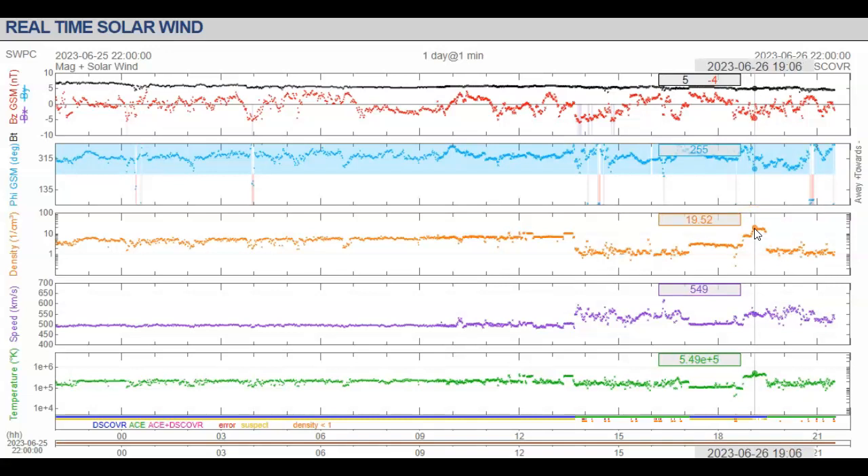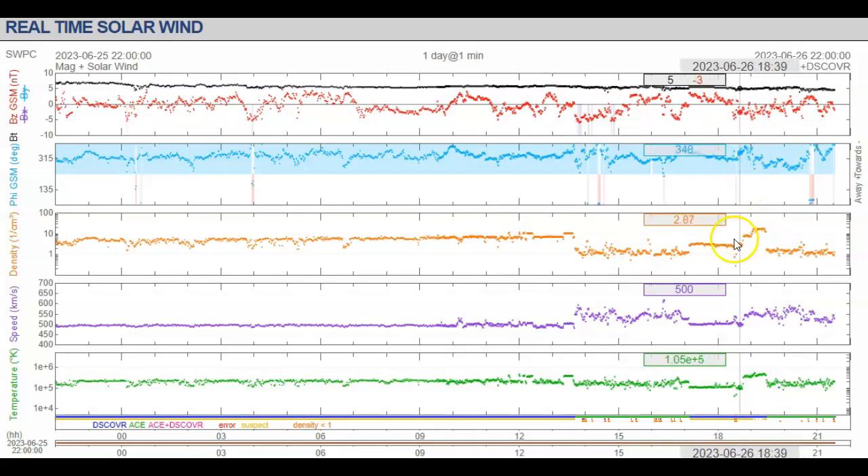What would cause that to happen for such a short period of time, only to drop off to 1.2 centimeters cubed here, which makes absolutely no sense? These step-ups and step-downs — this is considered space weather, anything over 10 centimeters cubed — only to drop off to 0.69 a second later. It makes no sense.